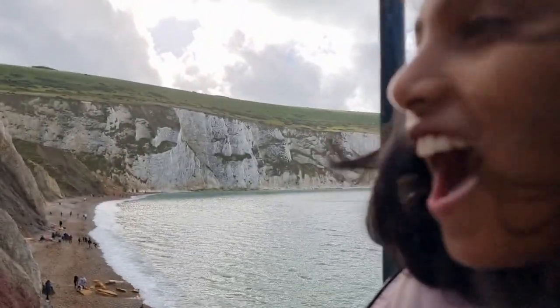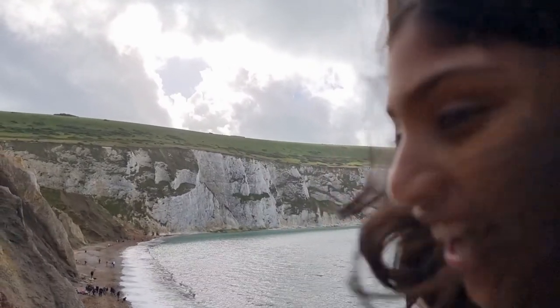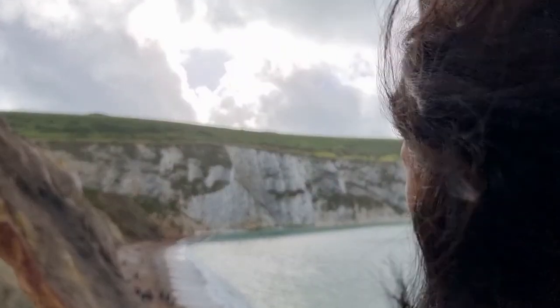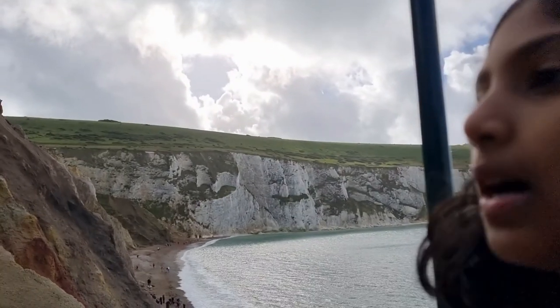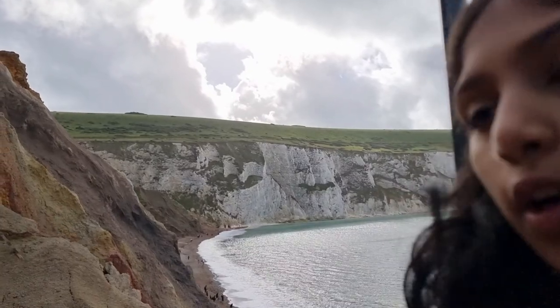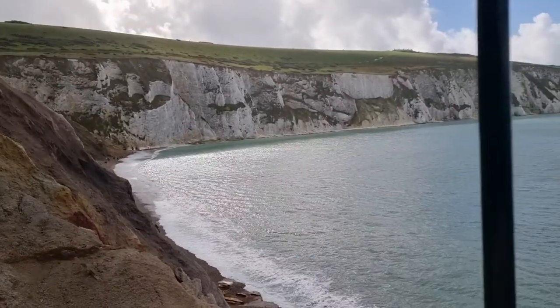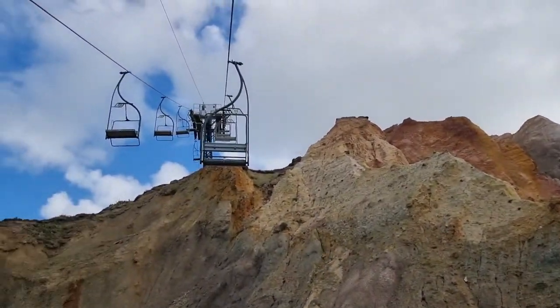We're on the cable park right now and it was very, very steep and high and scary. We went near the water but it was really high tide so we didn't go inside. It's very beautiful.